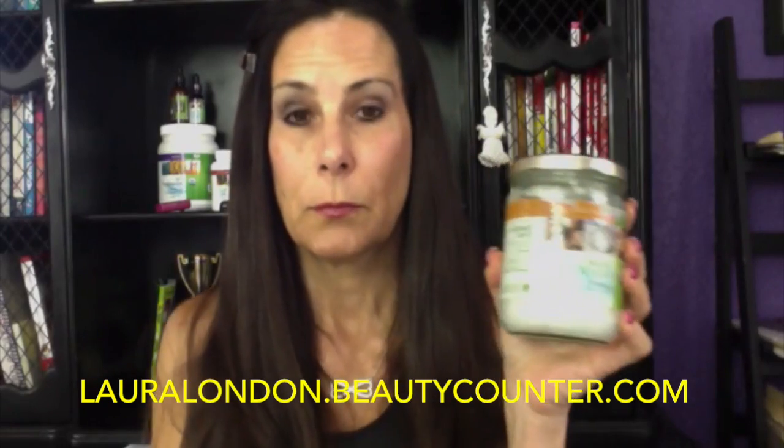People ask me all the time, Laura, what do you use on your skin? I brought some things to show you. This is coconut oil — it's raw, unrefined, and organic. I use it as my makeup remover and body lotion. Think about it: if they can put a birth control patch on the outside of a woman's arm to keep her from getting pregnant, where do you think everything you're putting on your skin is going? Start reading your labels. I found a company called Beauty Counter — I'll put the link below.